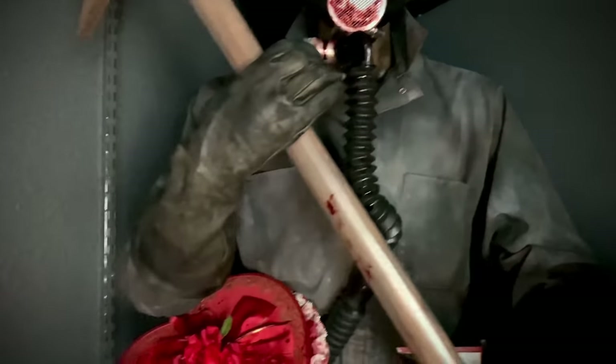Over here is life-size Creeper from Jeepers Creepers done by Hollywood Collectibles Group. I repainted it to look more like the end scene in the police station, and I really like this piece a lot. Over here we have the one-third scale ECC Marcus from Underworld — this is a favorite piece of mine, utterly massive and just amazing. This is one of ECC's better pieces in my opinion.